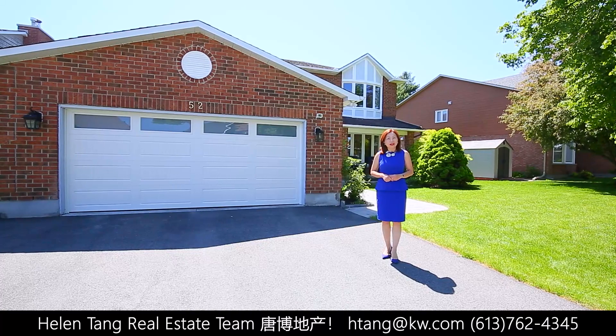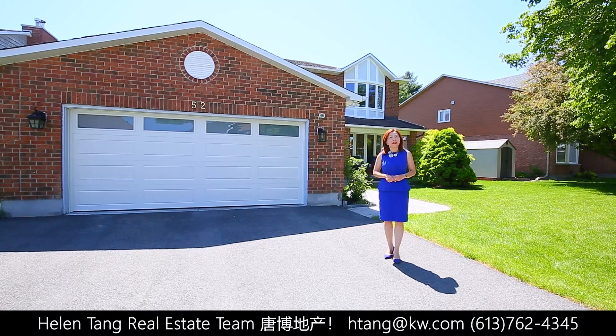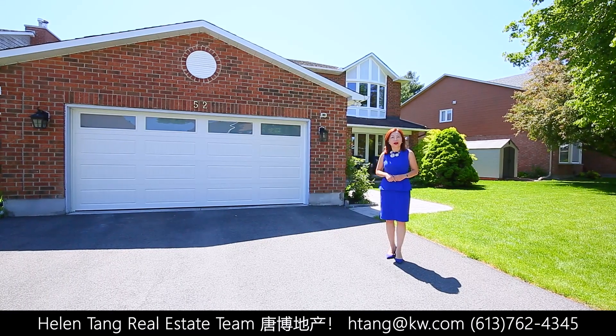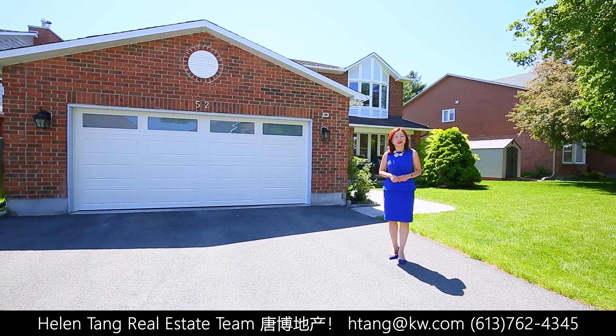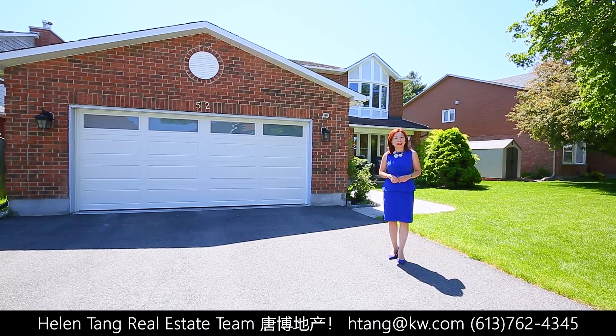Hello, this is Helen from the Helen Town Real Estate team. Today, I'm thrilled to present you a magnificent home located at 52 Zarko Crescent in the highly sought-after community, Karnata Lakes, known for its top schools and the tranquil surroundings.